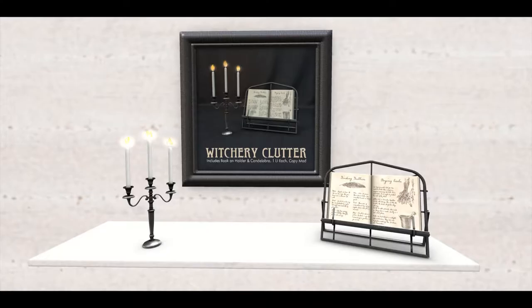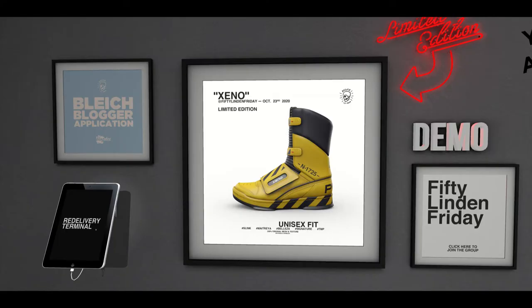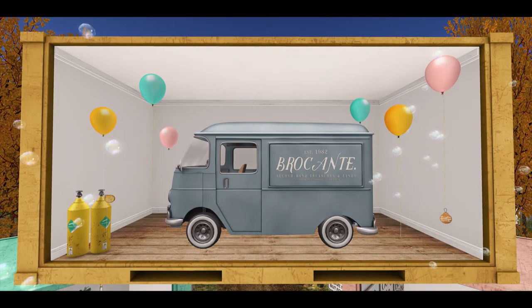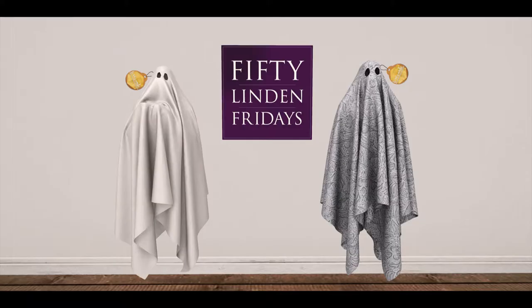Black brings their limited edition Xeno Boot, and that's an extreme close-up shot of that. Next up is Brocante, and Brocante is bringing us these really really cute sheet ghosts at 50 Linden each.